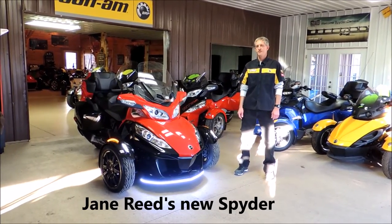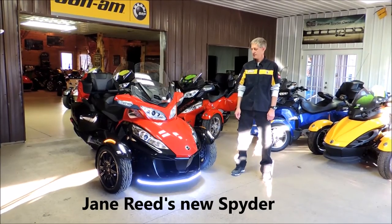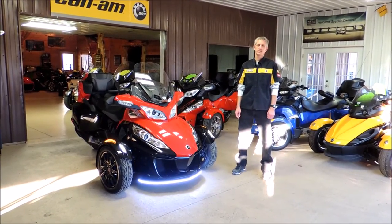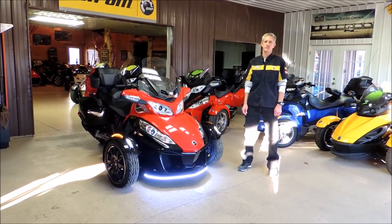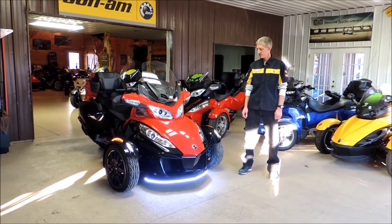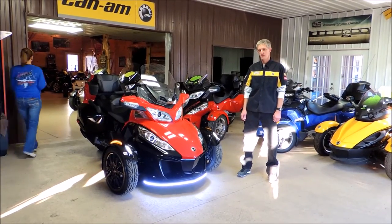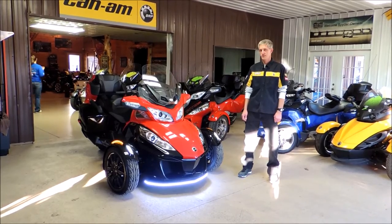Hi guys, this is Brian with Cowtown USA in Cuba, Missouri. I'm here with Kevin, Master Technician for Cowtown USA here in Cuba, Missouri, and we have a very special surprise for you guys out there. Jane Reed here has got a brand new 2015 RTSS Custom Bike Black Pearl with Cardinal Red, and Kevin's here to talk to you a little bit about the package that we put on this and give some of our sponsors some credit.